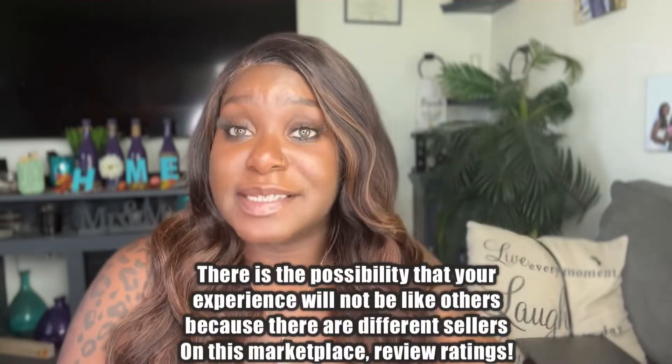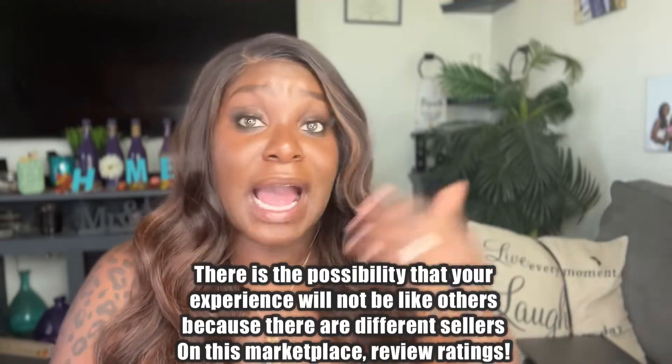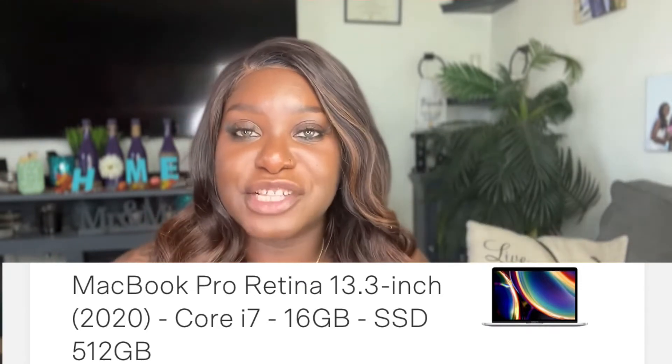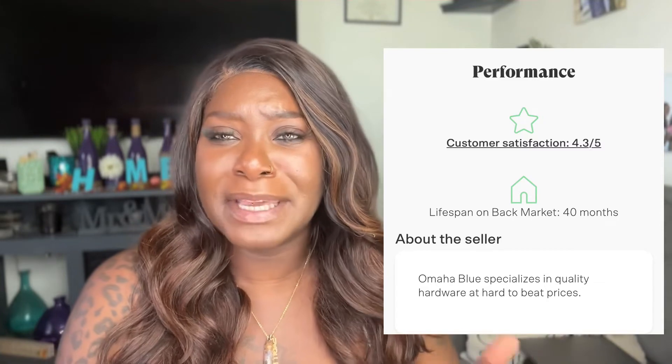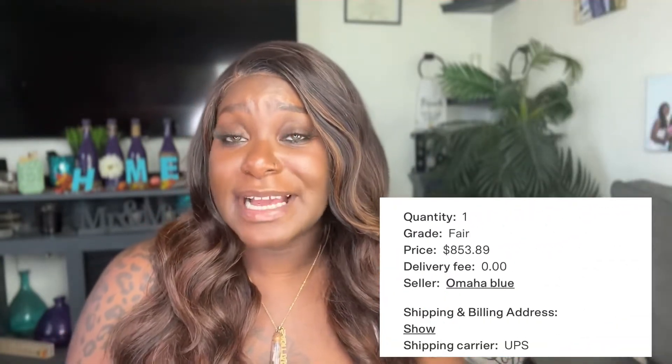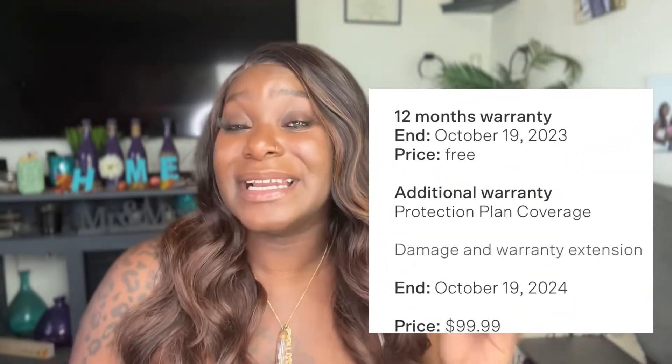I will say there are different sellers on this platform, so you will not get the same experience as I got. I ordered a MacBook Pro Retina 13.3-inch, 2020, i7 with 512 gigabytes from the seller — I'll put the name on screen because I don't want to butcher it. I decided to order the fair condition and the seller ratings were about 4.3 out of 5 stars. The price of the computer was $853.99, and I also purchased the extended warranty for $99.99 for an extra year — I wanted all the coverage I could get.